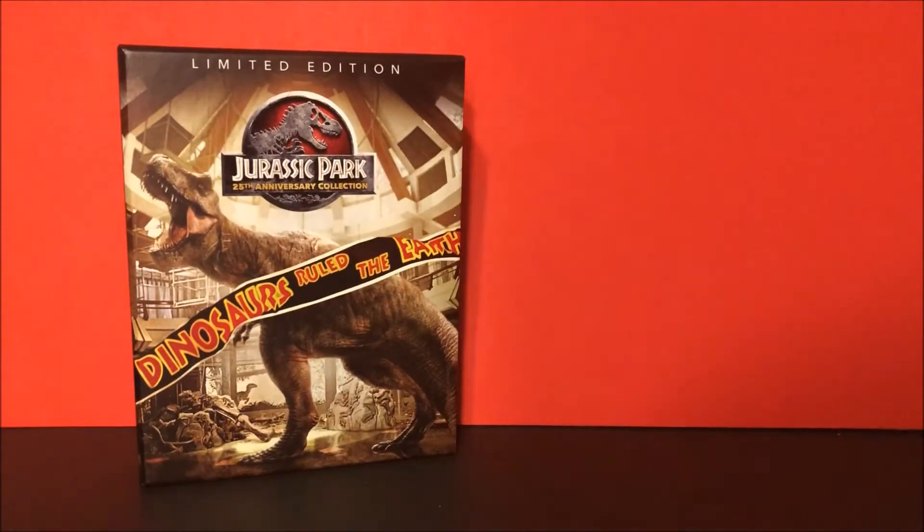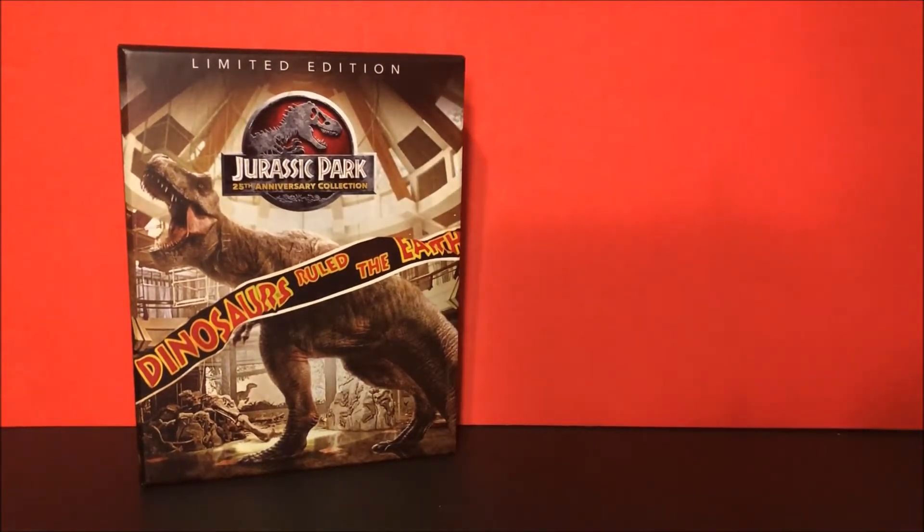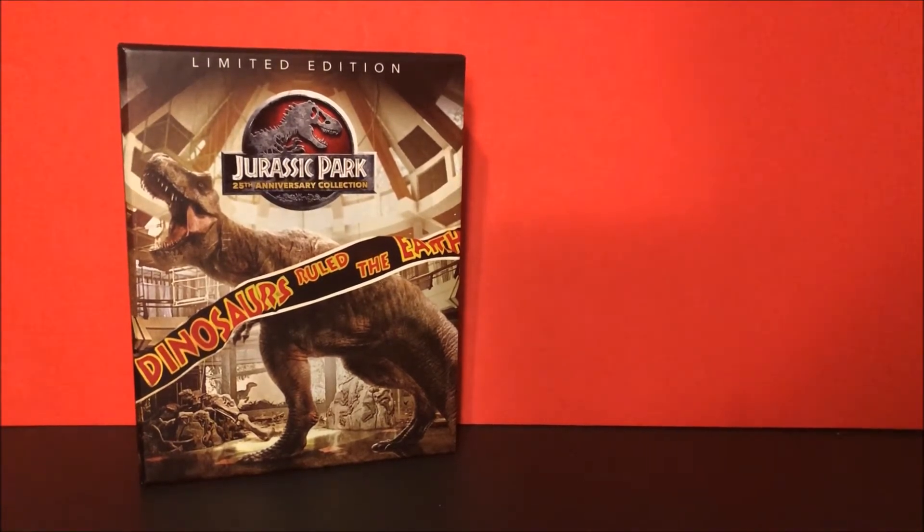Thanks for watching guys! Please hit that like button — even if you already got these video codes, please hit the like button anyway, and please subscribe. Just remember, five more days to Jurassic World: Fallen Kingdom!